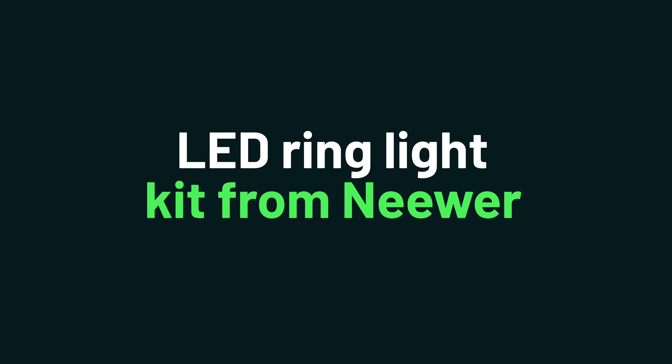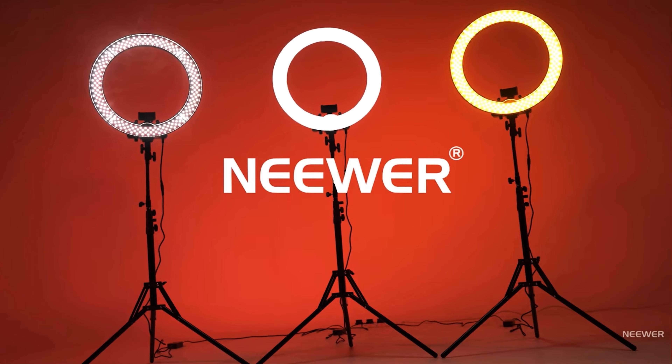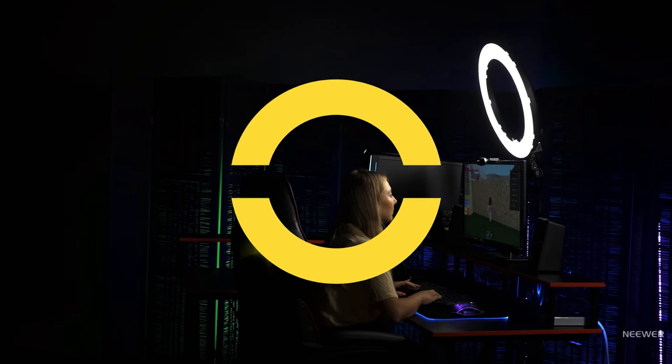Tool number two is a given for anyone on camera. You need to get the LED ring light kit from Neewer. It comes with all the lighting accessories that makeup artists, online personalities, and other on-camera talent need for photo or video recording.